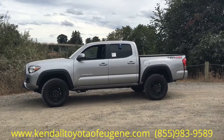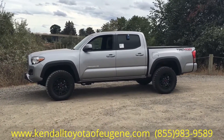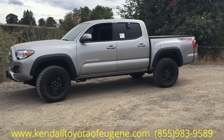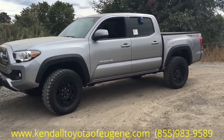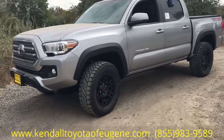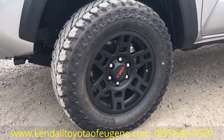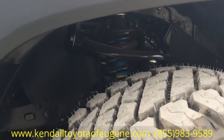Hey guys, it's Sarah here from Kendall Toyota and Scion in Eugene. Just wanted to give you a quick look at the TRD 4x4 off-road Tacoma. This particular one has the upgraded wheels and tires on it to give it that more beefier truck look that most people are looking for.